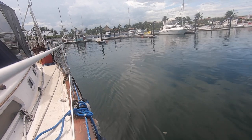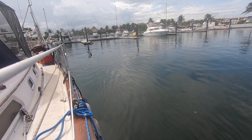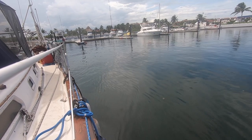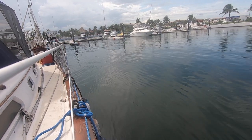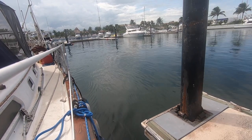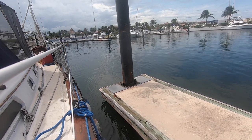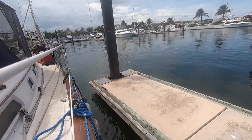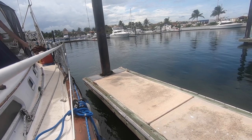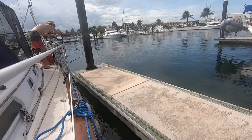Where the hell's the dock? Where's the goddamn dock? There it is — okay, there it is, there's the cleat I have to get my hands on. So I got the boat in neutral, momentum's taking it forward, and I've got to run and get the rope over that cleat. Here we go.